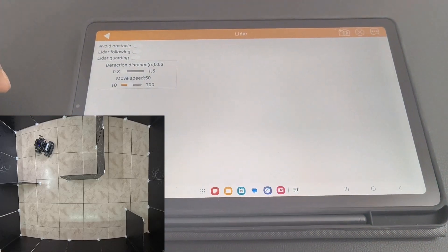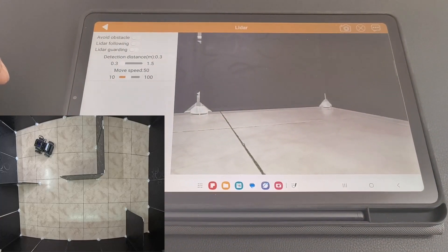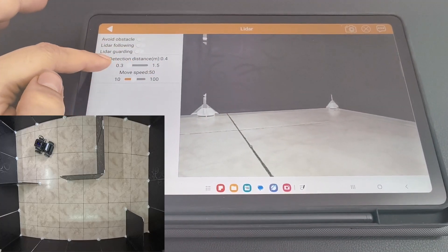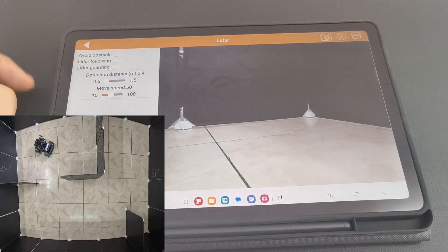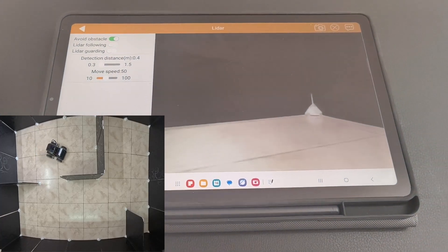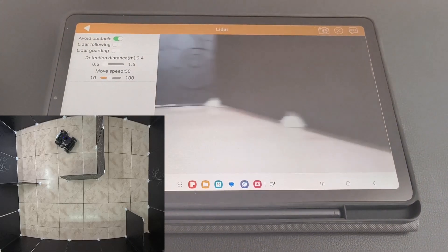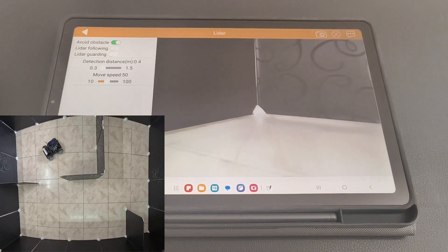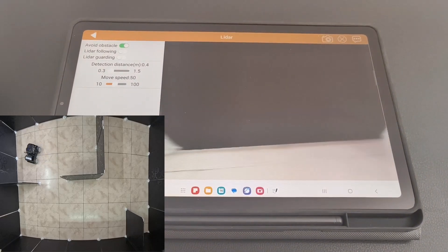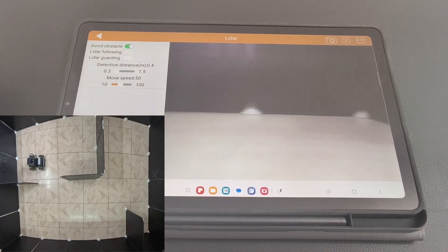I'm opening up the WonderPie app here, and you can see the live camera feed from the robot's perspective. There are three different options: obstacle avoidance, LiDAR following, and LiDAR guarding. Today we're focusing on the obstacle avoidance feature. I'm activating obstacle avoidance mode — watch this magic happen. The robot is moving forward now. But look, as soon as the LiDAR detects the obstacle, the robot automatically turns to avoid it. That's incredible. The LiDAR is constantly feeding data to the robot's brain, and it's making split-second decisions about where to go.